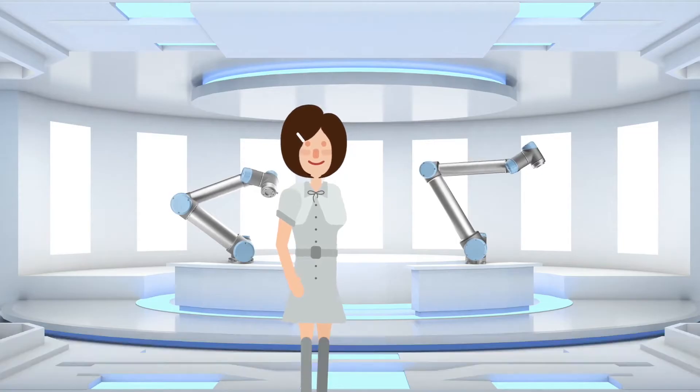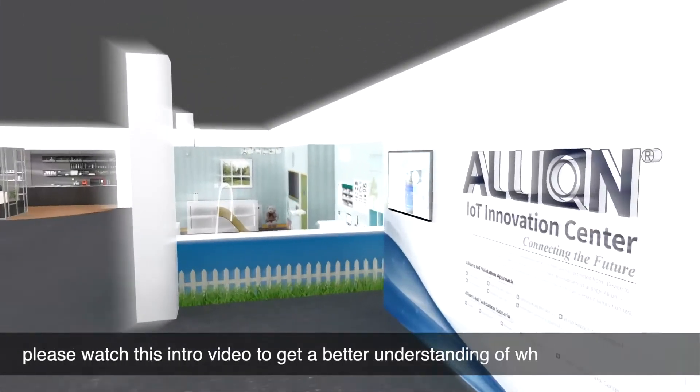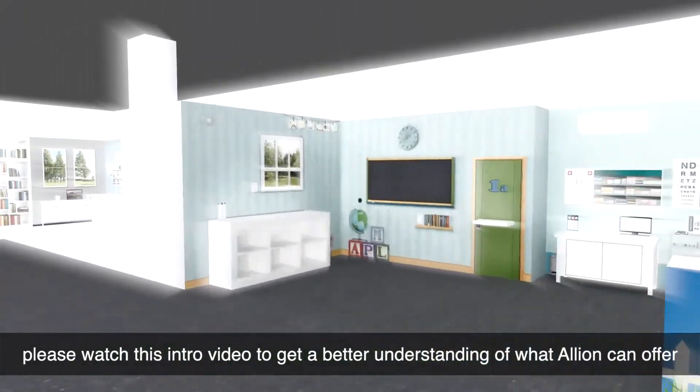Welcome to Elyon Labs. Before we start our lab tour, please watch this intro video to get a better understanding of what Elyon can offer.